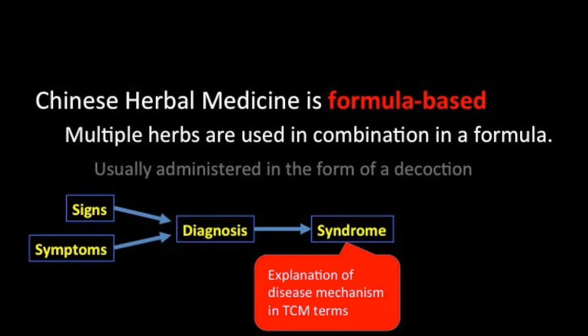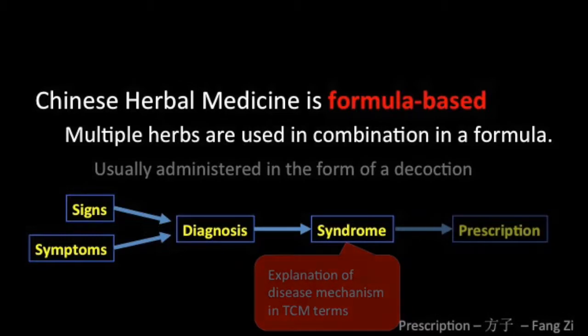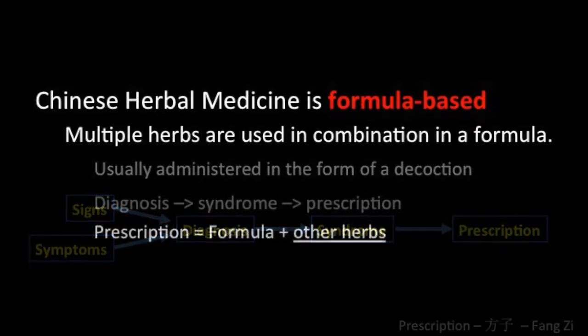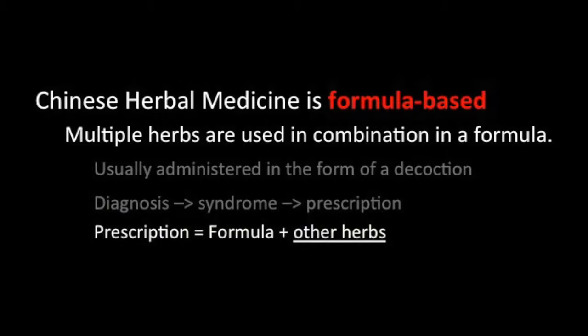The syndrome will in turn indicate a prescription that will be based on a formula. Over the ages, certain formulas have been found to successfully deal with specific syndromes, and the prescription will be based on one of these formulas.